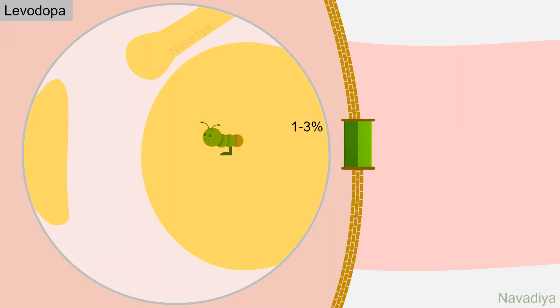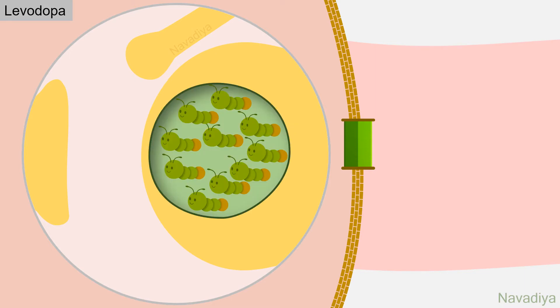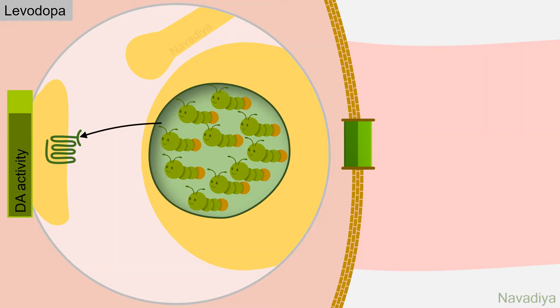After this tough journey, only 1–3% of levodopa enters into the brain. Here it is acted upon by dopa decarboxylase, which converts levodopa into dopamine. With this additional supply of precursor molecules, lots of dopamine is synthesized by remaining healthy cells of the nigrostriatal pathway. With extra dopamine, dopamine activity is restored in basal ganglia, providing symptomatic relief to the patient.